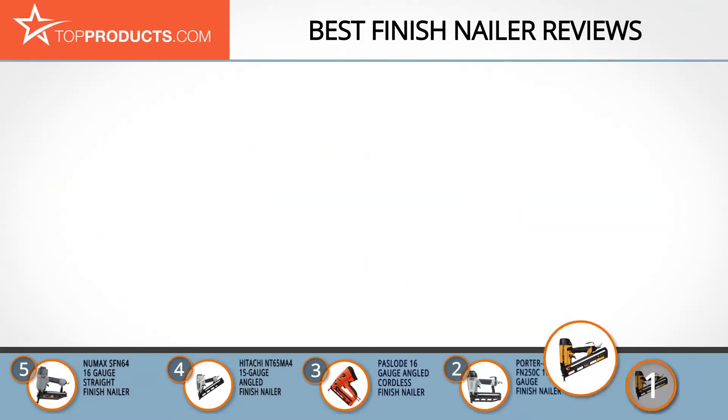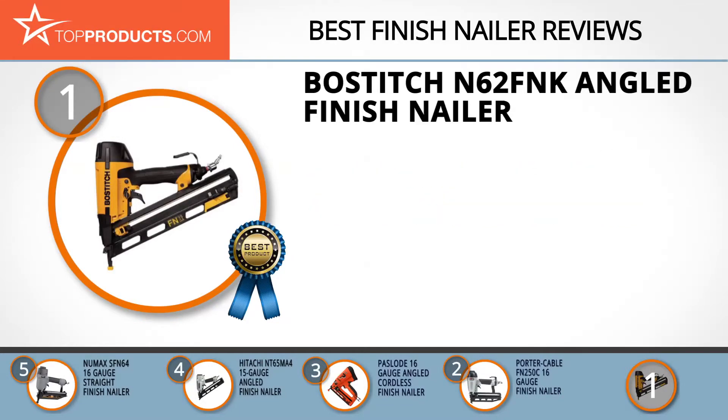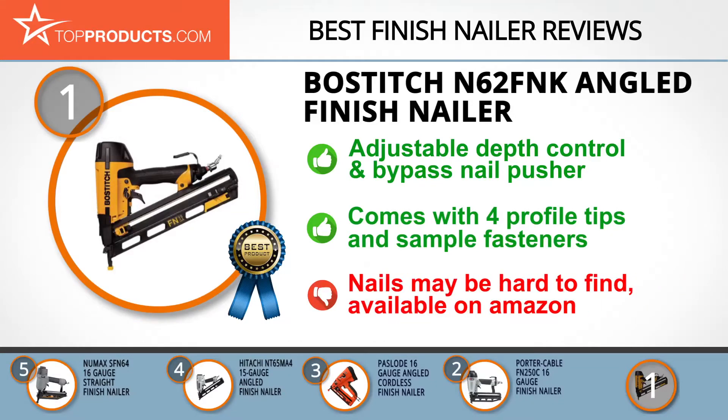Finally, the Bostitch N62 FNK angled finish nailer made it to our top choice position because it provides a good array of features at an affordable price. Founded in 1896 in Arlington, Massachusetts, Bostitch is the biggest player in the power tools industry. The Bostitch N62 FNK is an angled 15-gauge finish nailer that's highly durable and features adjustable depth control and a bypass nail pusher. Weighing in at under four pounds, this lightweight nailer comes in a magnesium housing and includes four profile tips and sample fasteners. The nails may be hard to find in some stores but are available on Amazon.